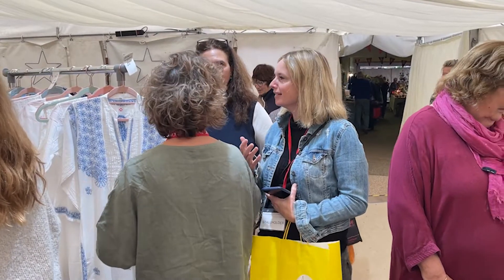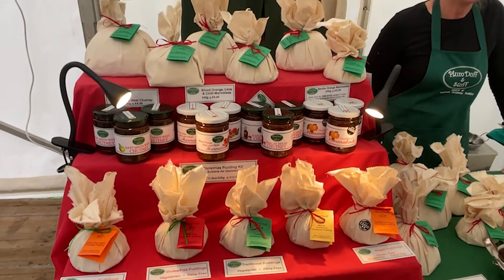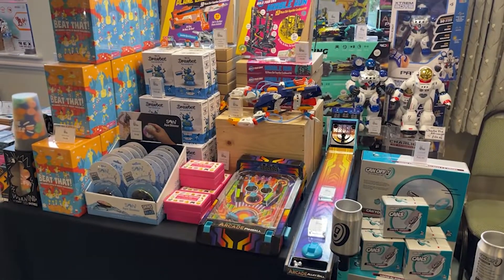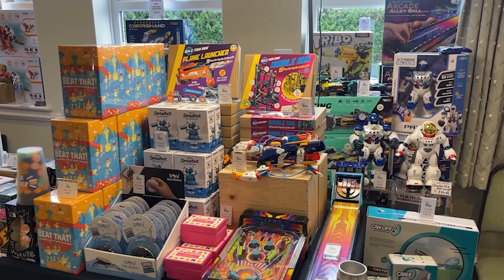We're really excited to be here again at the Salisbury Racecourse. We've got over a hundred stalls this year, selling everything from gourmet food, clothes, jewellery, homeware and lots of gadgets. There's something for everyone really.